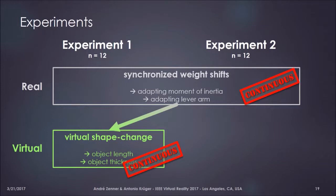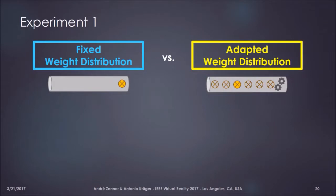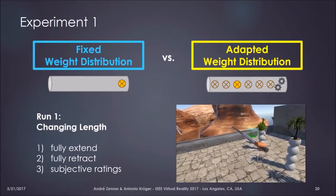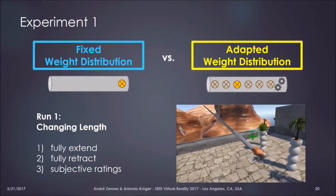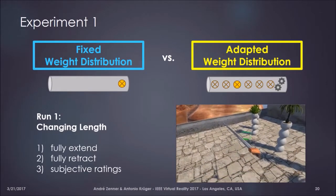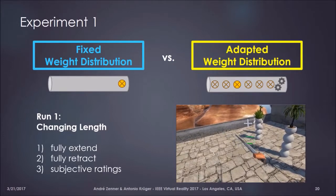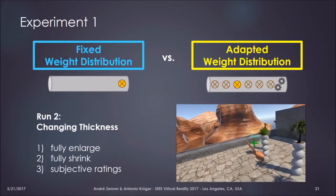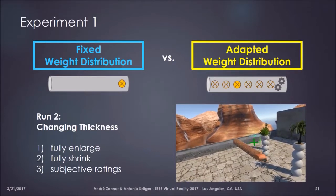The first experiment had two counterbalanced conditions. The first was a fixed weight distribution condition, where Shifty held the weight stationary at the grip end, mimicking a conventional passive haptic prop. The second was the adapted weight distribution condition, using Shifty's internal weight shifts to enhance perception. The user's task was to interact with a telescopic object — fully extend it and fully retract it — and then interact with a similar object that changed its thickness, pumping it up and then fully shrinking it. After each interaction, we took subjective measures assessing perceived realism, exertion, and fun.